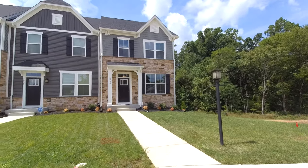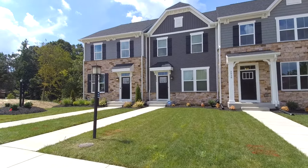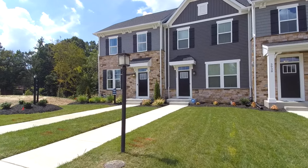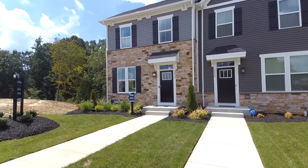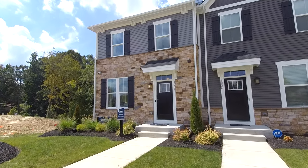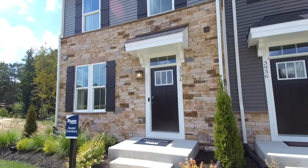They have done a great job here with updating the look of townhomes. I've covered many of these townhomes locally and they typically don't have this type of styling. I really like the price point on them. They're starting at about $227,000 going up to $250,000 depending on your options and upgrades.